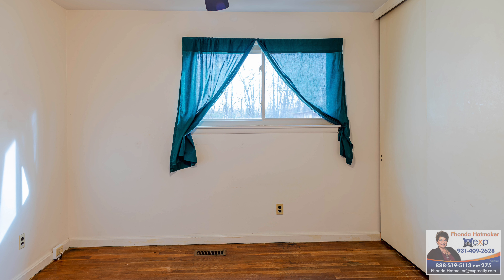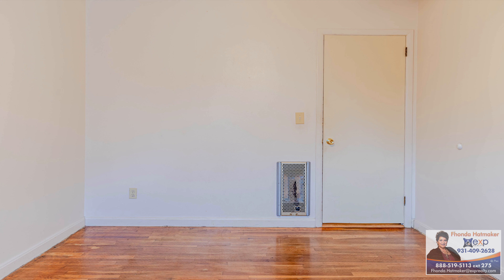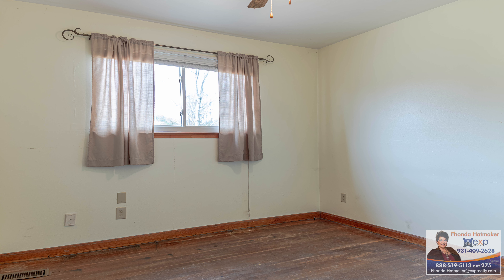Come and see the 24 by 34 pole barn. It will thrill you with all the storage space and room — great for any workshop.